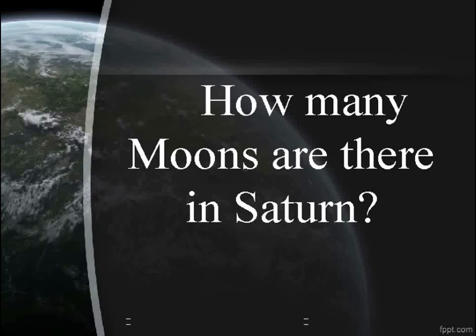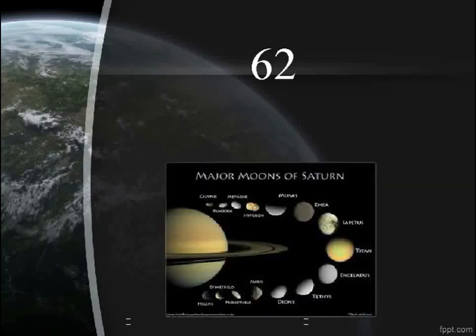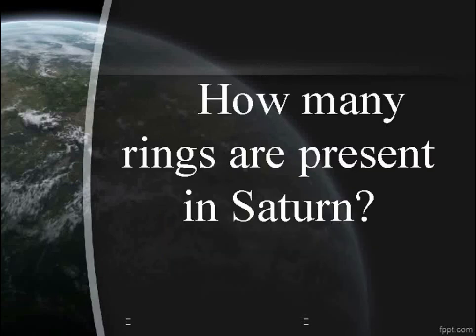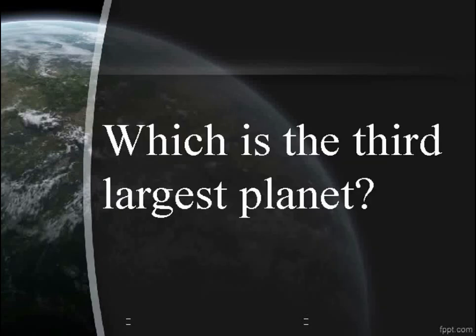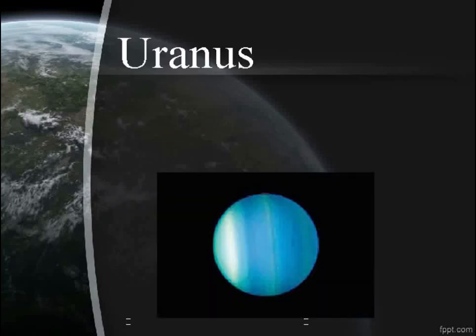How many moons are there in Saturn? How many rings are present in Saturn? 8. Which is the third largest planet? Uranus.